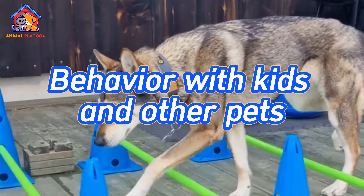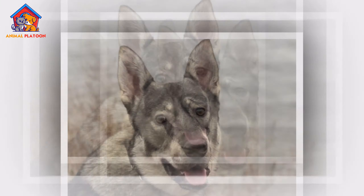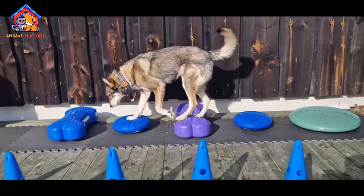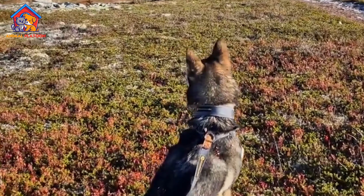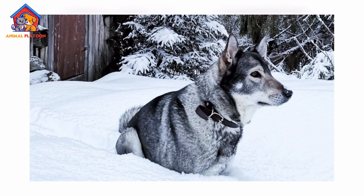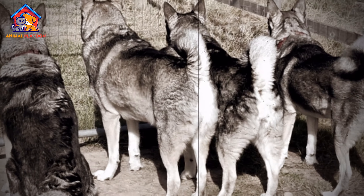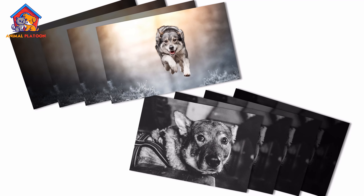Behavior with Kids and Other Pets. The Swedish Elkhound is known for its calm, loyal, and protective nature, making it a good family dog. With children, the breed is typically patient and gentle, enjoying playtime and forming strong bonds with family members. However, because of its size and strength, supervision is recommended around younger children to prevent accidental knockdowns during play. The breed's background as a hunting dog means that it is naturally alert and protective, making it a good watchdog.